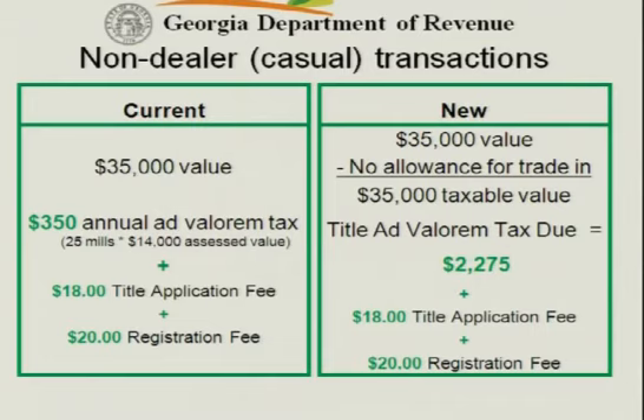For $38, they walk out with a piece of paper that says they are the proud owner of this automobile. Now, after March 1st, their world significantly changes. In order to go in and get the title transferred on that vehicle, they're going to hand you $38, the title application, and their registration and title application fee money and say they want a new title. And you're going to say you'd be glad to process the title application, but in order to do that, they owe $2,275 plus the $38.